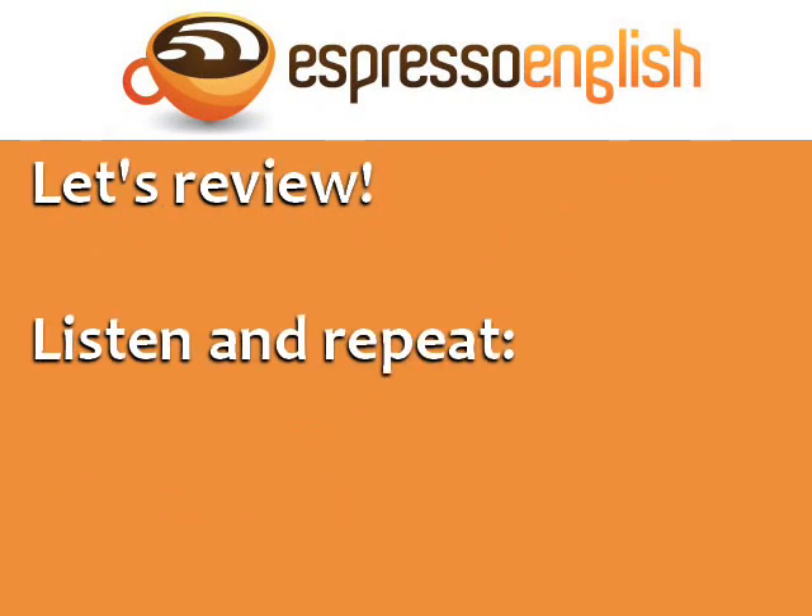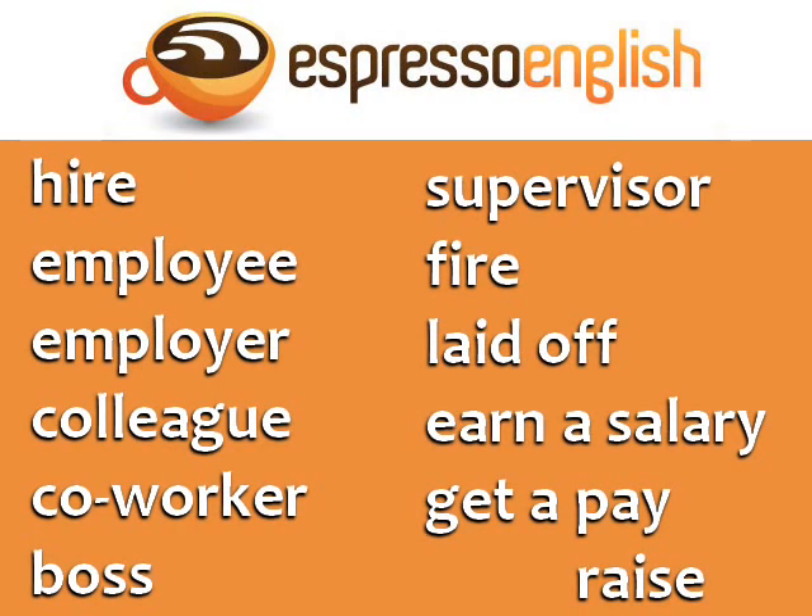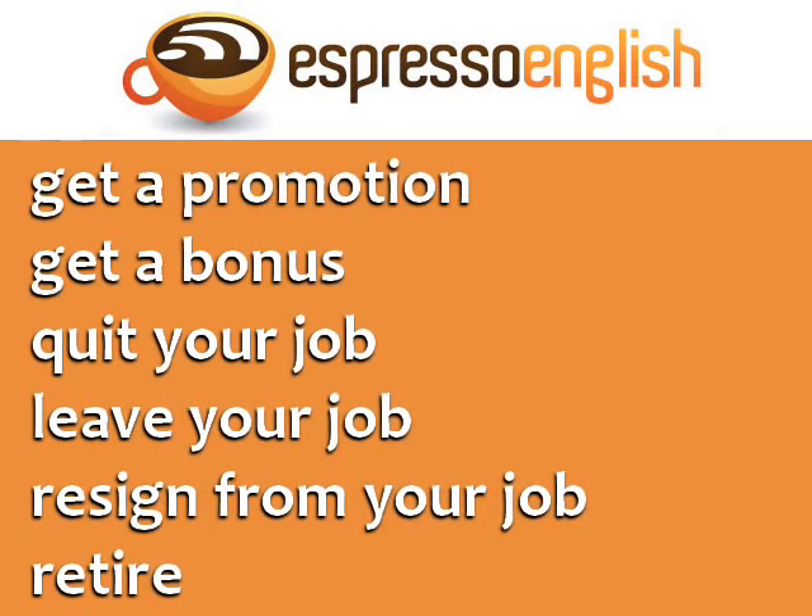Let's review the vocabulary you learned in this lesson. Listen and repeat to practice your pronunciation: hire, employee, employer, colleague, coworker, boss, supervisor, fire, laid off, earn a salary, get a pay raise, get a promotion, get a bonus, quit your job, leave your job, resign from your job, retire.